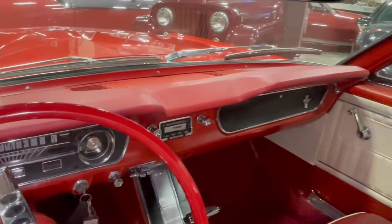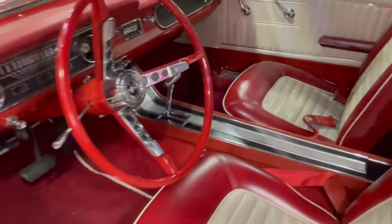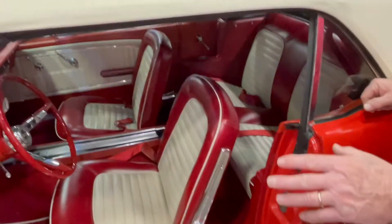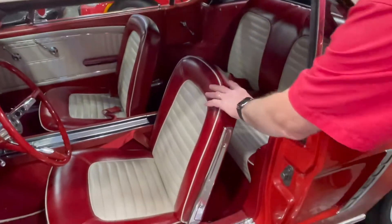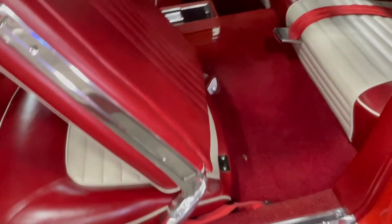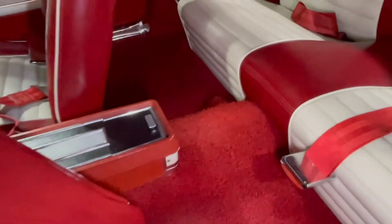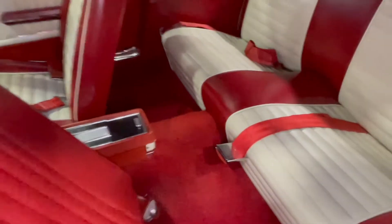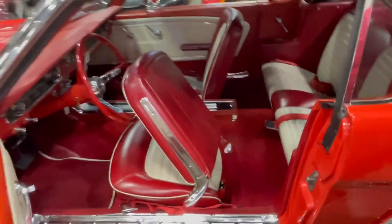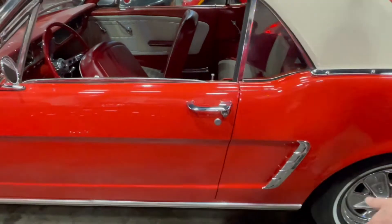This thing's got a console and it's an automatic — 289 automatic with power steering and manual brakes. You can see how nice all that is; the whole interior is good. It's got seat belts in it too, and both doors just close really nicely.